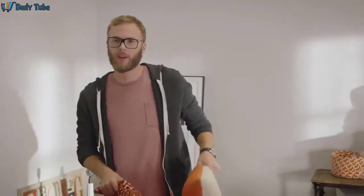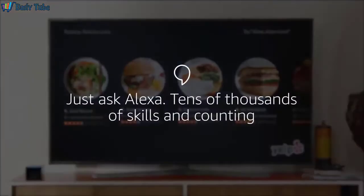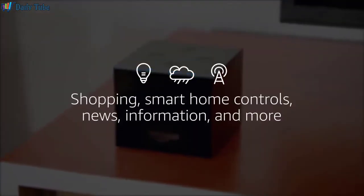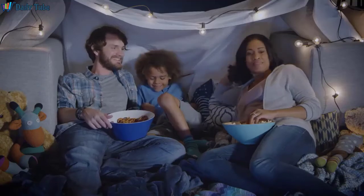Alexa, show me nearby restaurants. Even when your TV is off, Alexa is ready to help. Alexa, add Pinot Noir to my shopping list. Okay, I've added it to your list. And of course, you can still enjoy all the content you love.